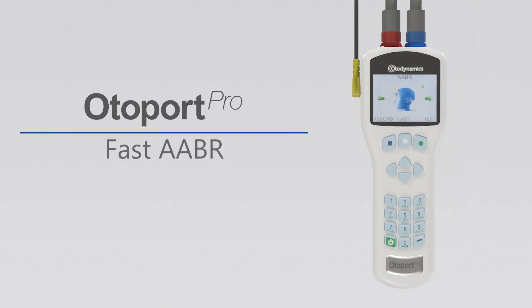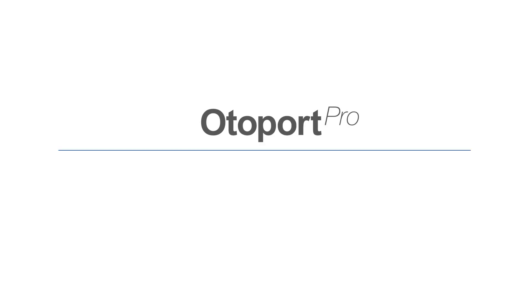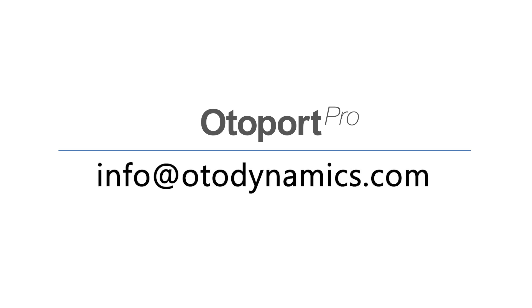Automated ABR results with the AutoPort Pro are easy, accurate and fast. For more information on our products, please contact your local AutoDynamics distributor or email info at AutoDynamics.com.